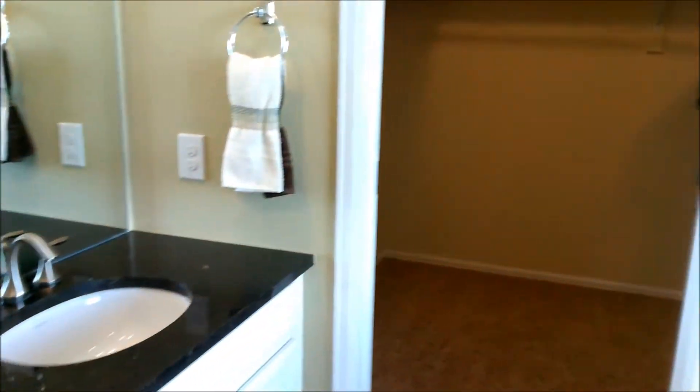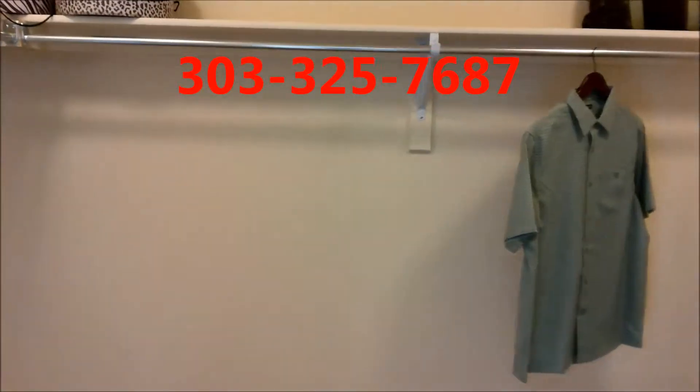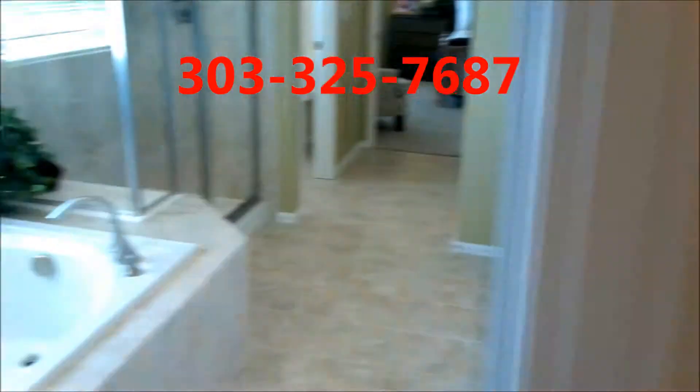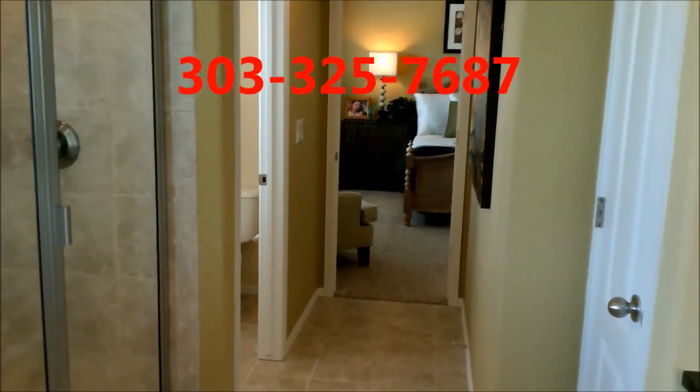For any questions on Lennar Homes here at Erie, be sure to call My Home Team, your new home specialist, at 303-325-7687. Thanks for watching. We'll see you at Lennar.